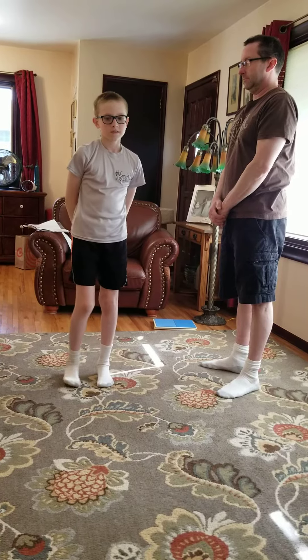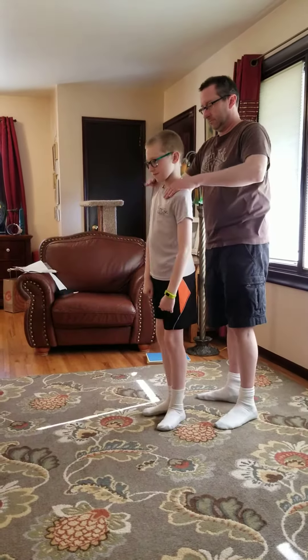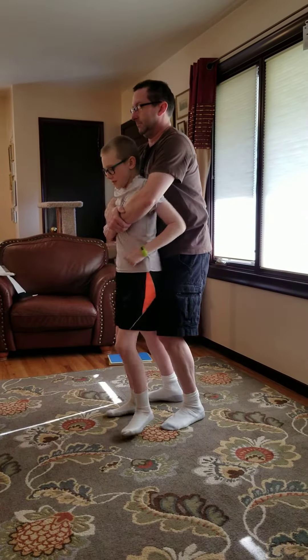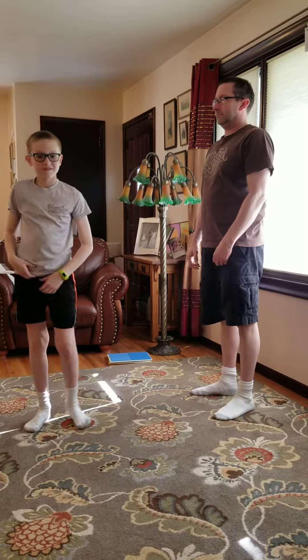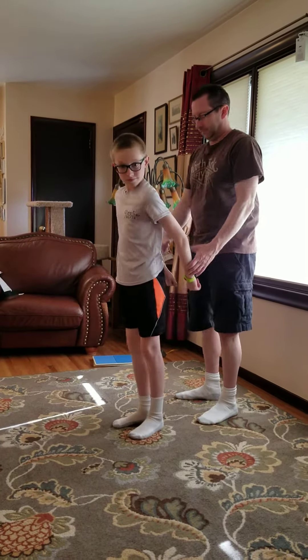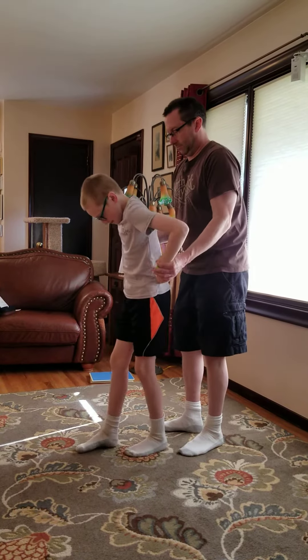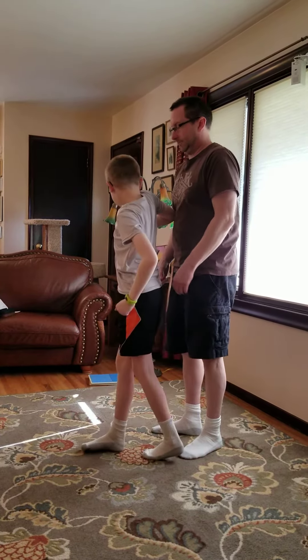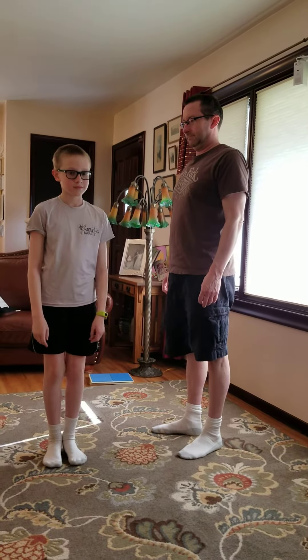Red belt: number one, bear hug. Number two, double wrist. Number three, choke behind.